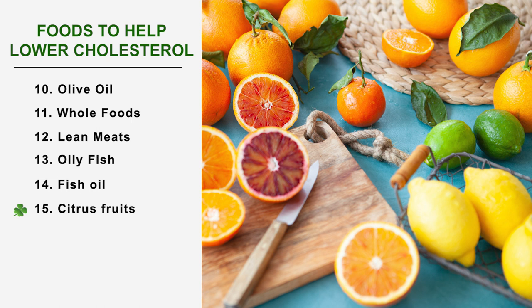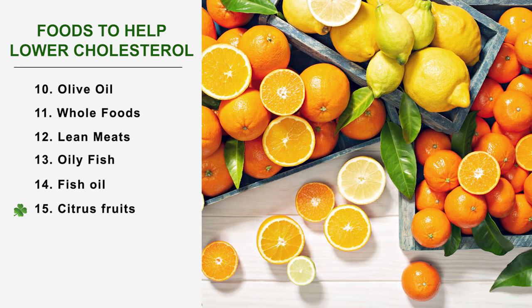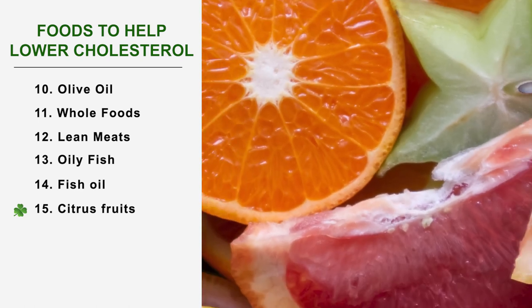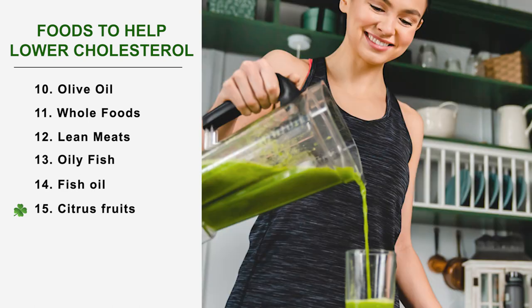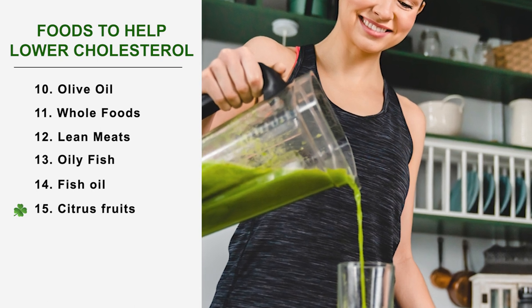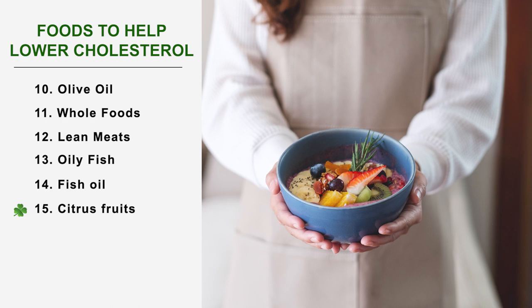Number 15: Citrus fruits. Citrus fruits have the potential to lower bad cholesterol levels in the blood. This is especially true with sour-tasting fruits such as oranges, grapefruit, or lemon. Why not opt for a fresh fruit juice in the morning or a gourmet smoothie in the afternoon and add an avocado? If you prefer to eat them whole, prepare a good fresh fruit salad.